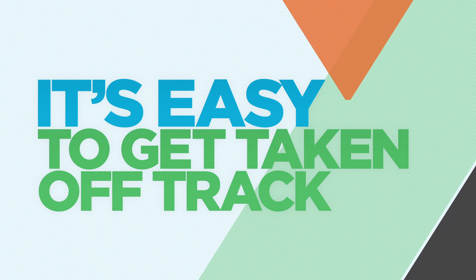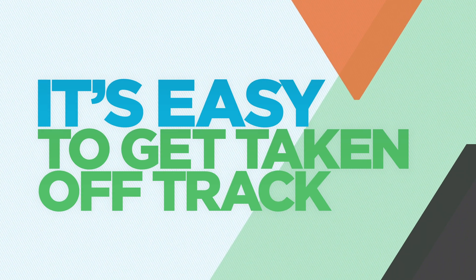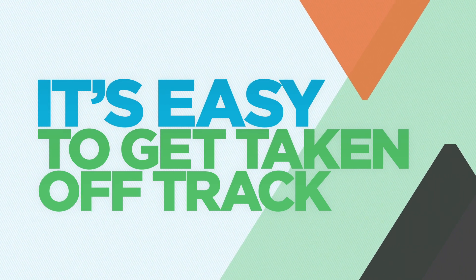It's easy to be taken off track by divisional spend and installations, a deluge of spreadsheets, employee security lapses and various incidents that you thought had been resolved.